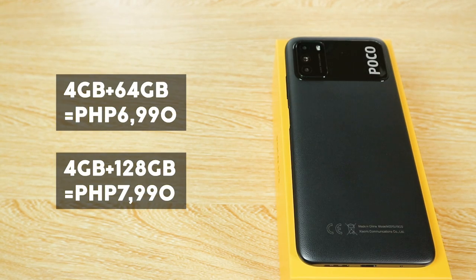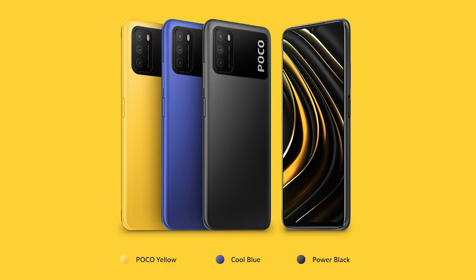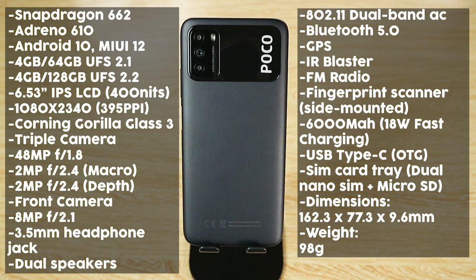The main reason I chose the 128 gig variant was the early bird price. The likely prices now are 6,990 and 7,990 Philippine pesos for the 64 gig and 128 gig variants respectively. The one I have is Power Black, also available in Cool Blue and Poco Yellow.